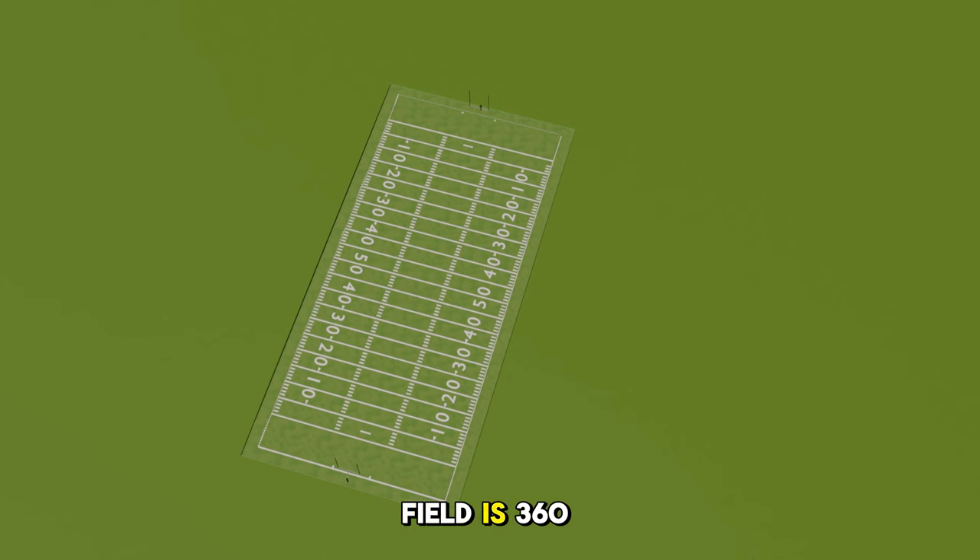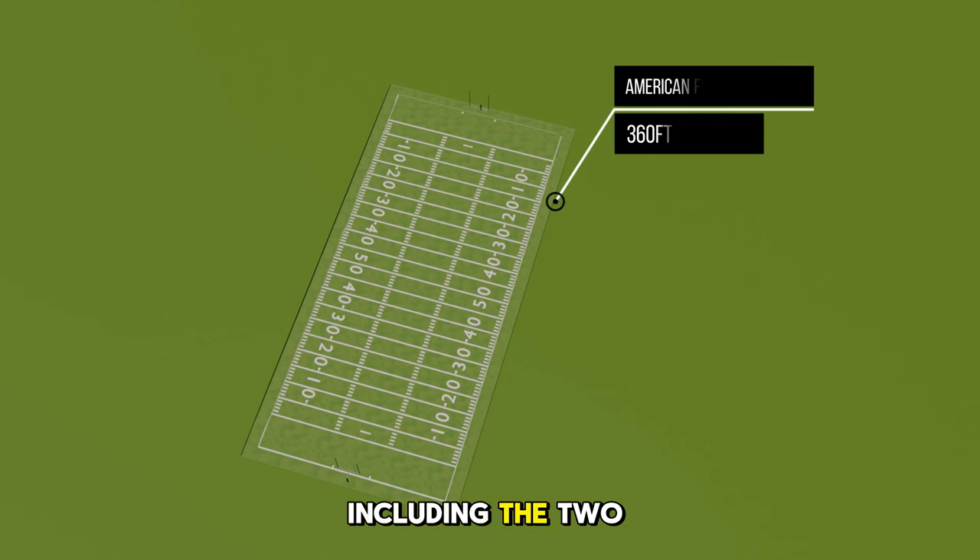The American football field is 360 feet long, including the two 10-yard end zones, and 160 feet wide. The game is played with 11 people per team. Did you know the field is marked with a series of hash marks to help players, referees, and spectators understand the game better? Also, the end zones add an extra 30 feet to the length of the field.